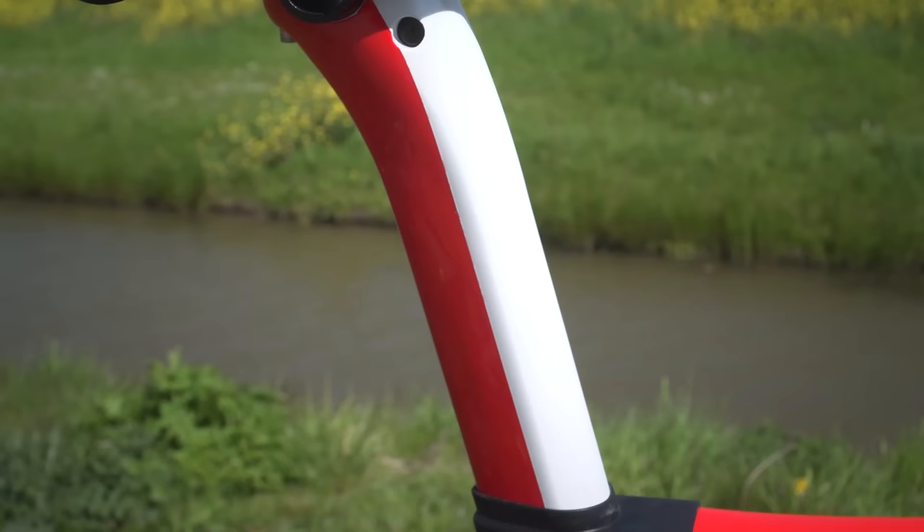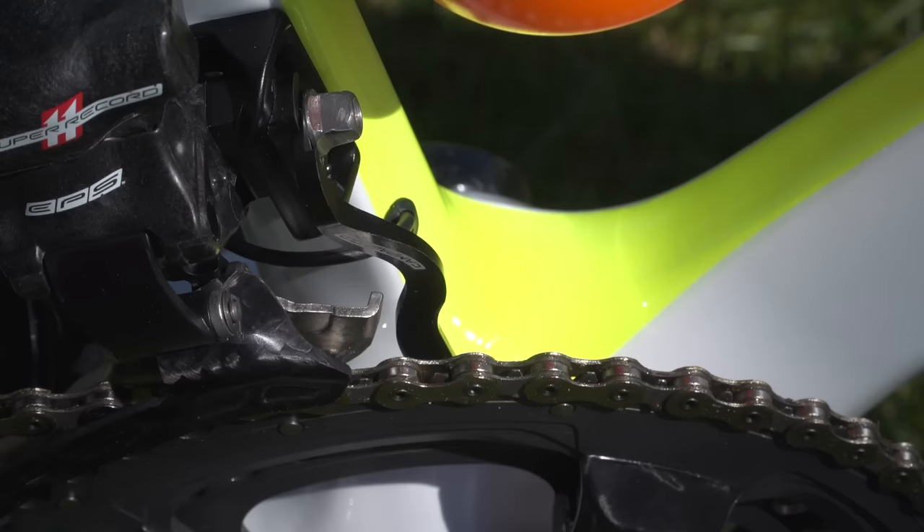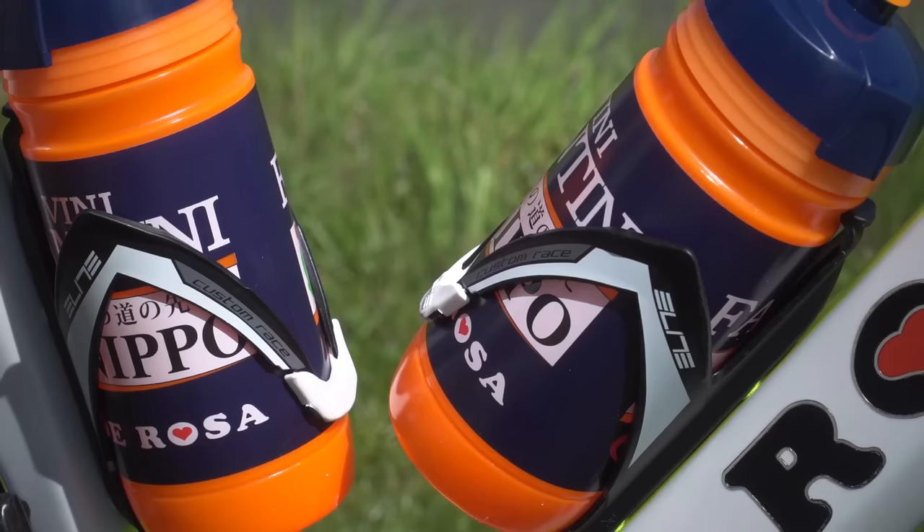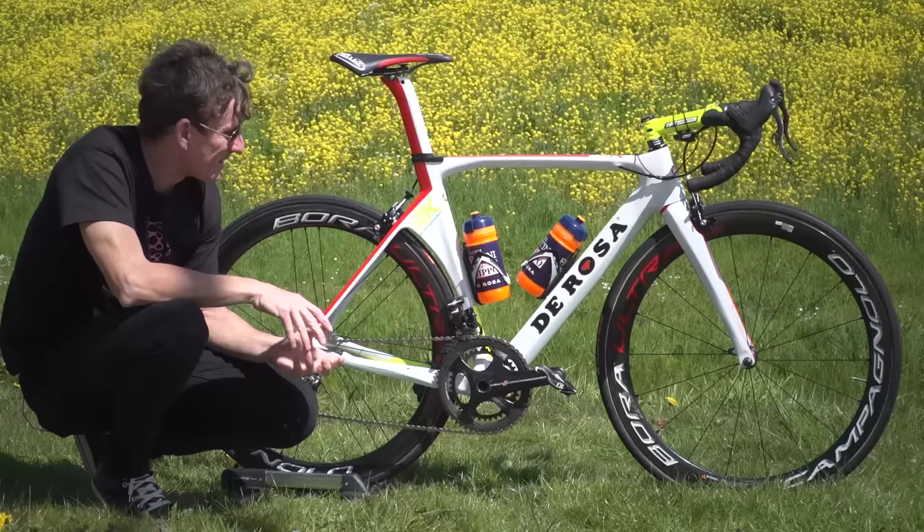The final few details on this bike: we've got a proprietary De Rosa Aero seat pin in matching fluoro colours, a little Campagnolo chain catcher just down there, and this is topped off with Elite bottle cages.